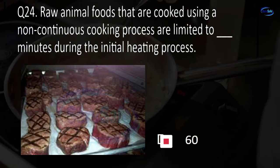Question 60. If a salad bar has 20 different food options, there should be blank different serving utensils. 10, 15, 20, or 40?